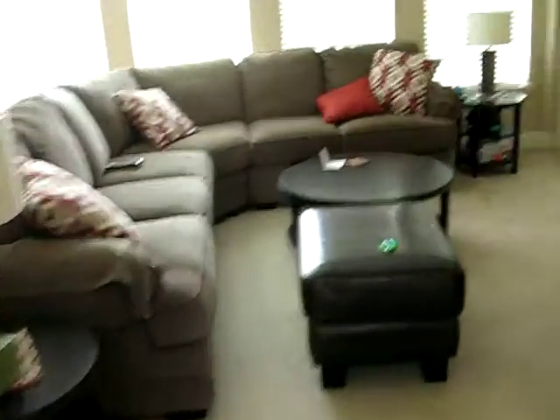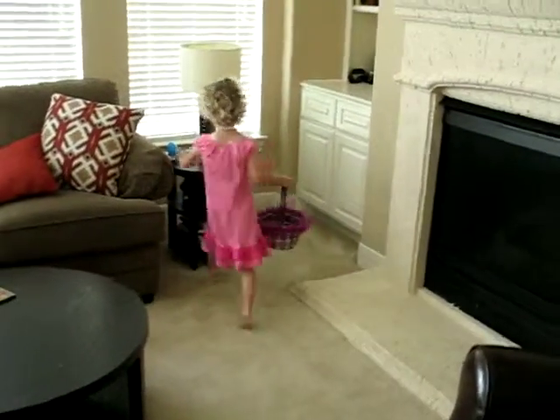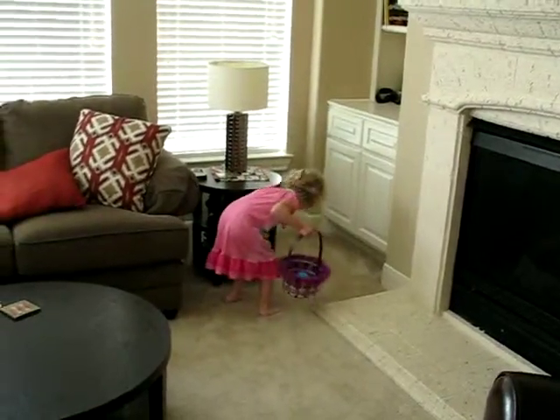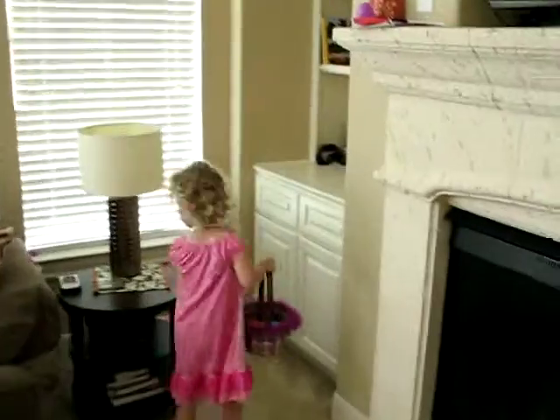Keep going. Right over here on this table. Look on that table, on the flowers. There's three. Up there, Ryan. Look at it. There's a pink one up there on the picture frame. I'll get that for you guys.